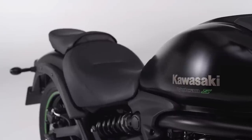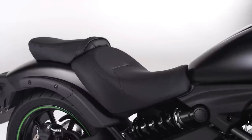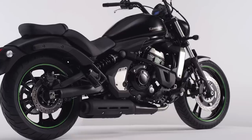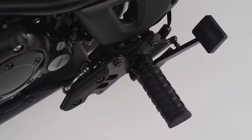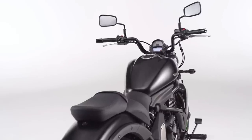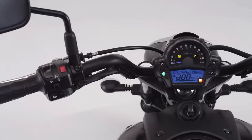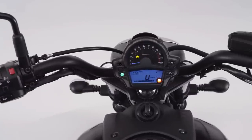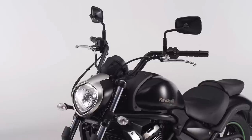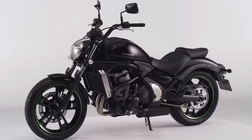Sit back, relax, get comfortable. This is a place to spend some quality time. Notice the low-slung, luxurious seat, and clever addition of standard-fit, three-way adjustable foot pegs for a wide range of rider heights. There's even an alternative reach of handlebars. The Vulcan S encourages you to cruise in comfort. Put simply, we've worked hard, so you don't have to.